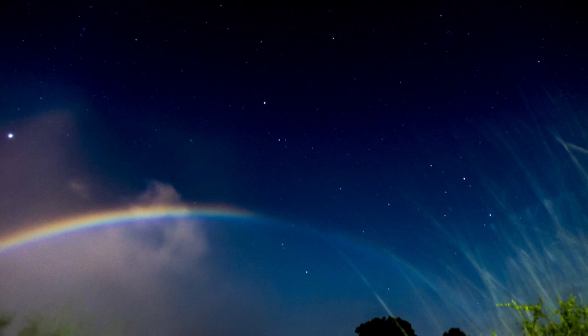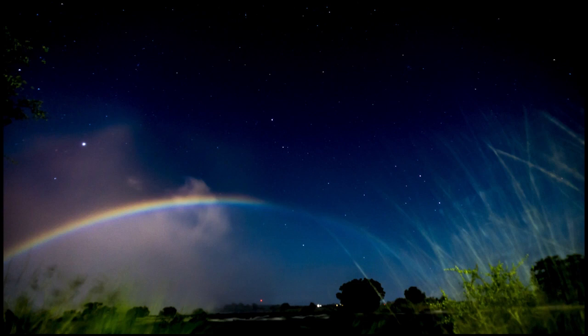Rainbows need the sun, but moonbows use moonlight. Moonbows are often harder to see because there is less light, and they are not as bright because of that. Moonbows often look white.